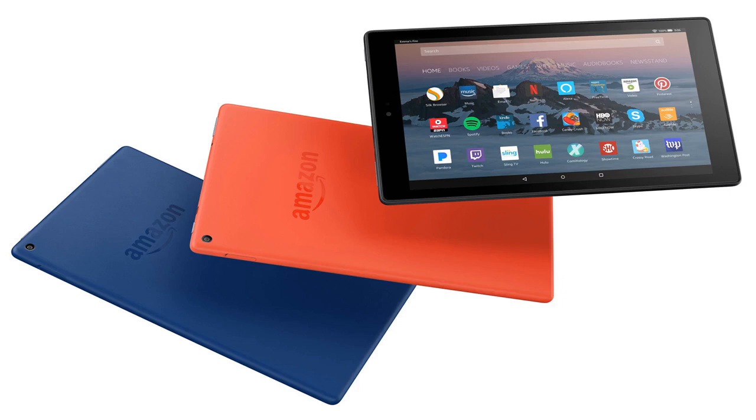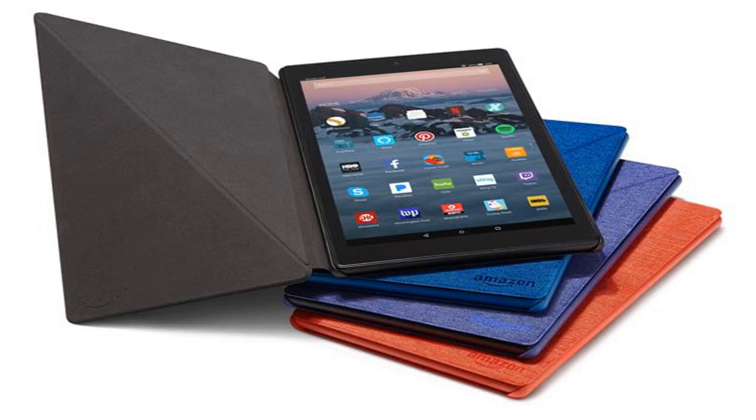The design of the tablet reflects previous Fire models, with a plastic back coming in a range of colors — red, blue, and black — with controls around the sides. Anyone who has seen a Fire tablet before will find the user interface familiar and easy to use.